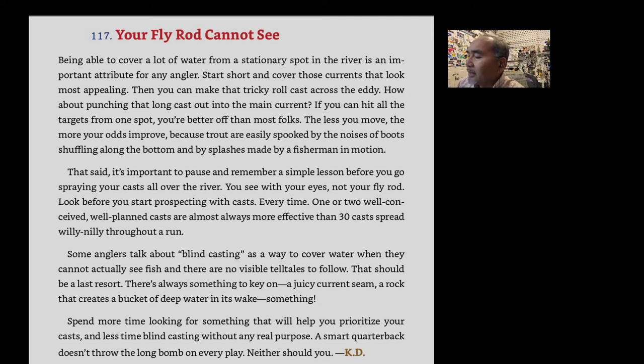Some anglers talk about blind casting as a way to cover water when they cannot actually see fish and there are no visible telltales to follow. That should be a last resort. There's always something to key on — a juicy current seam, a rock that creates a bucket of deep water in its wake. Spend more time looking for something that will help prioritize your casts and less time blind casting without any real purpose. A smart quarterback doesn't throw the long bomb every play — neither should you.